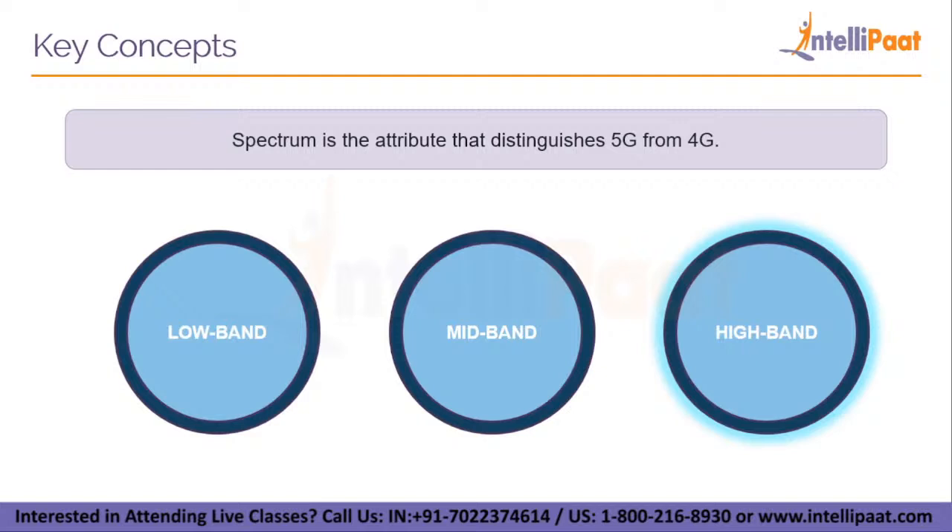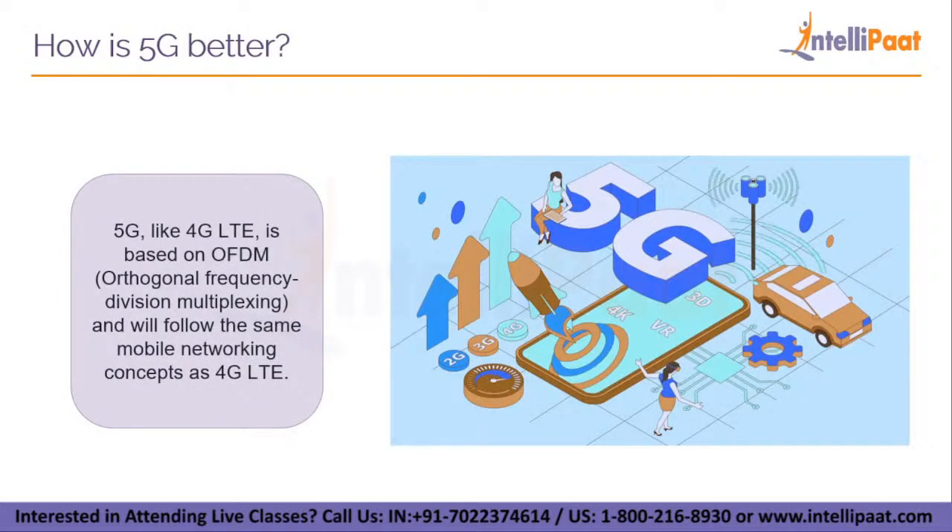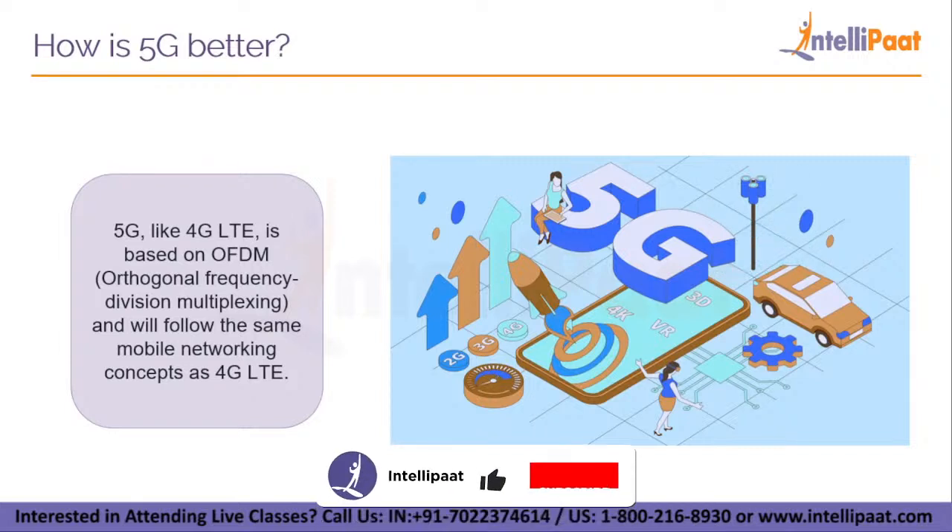The 5G wireless communication has surpassed 4G in terms of efficiency and utility. 5G, like 4G LTE, is based on OFDM and will follow the same mobile network concepts as 4G. The new 5G NR will improve OFDM much further, giving it far more flexibility and scalability. These features in 5G will not only provide faster and better mobile broadband services but will also expand into new service sectors such as mission-critical communications and linking the huge Internet of Things. New 5G NR interface design strategies such as a new self-contained TDD subframe design make this possible.